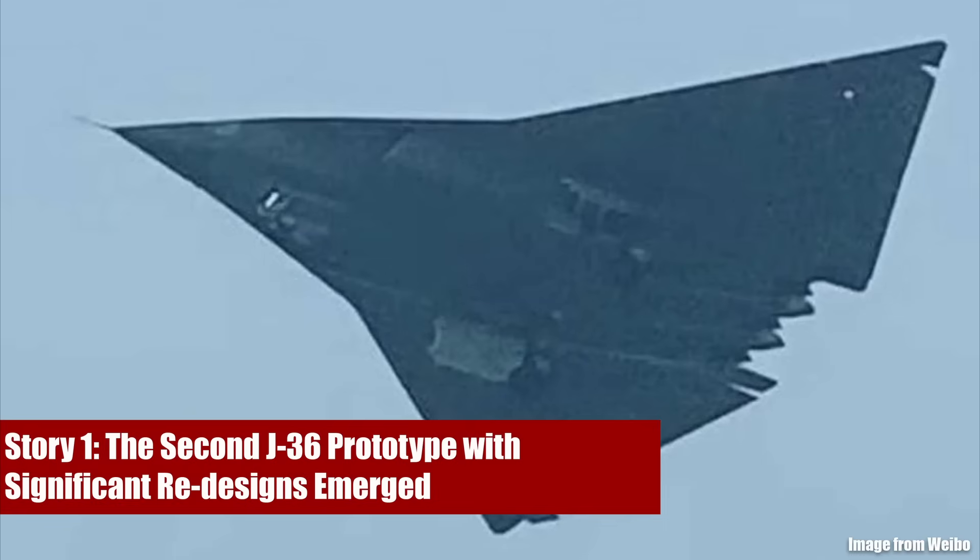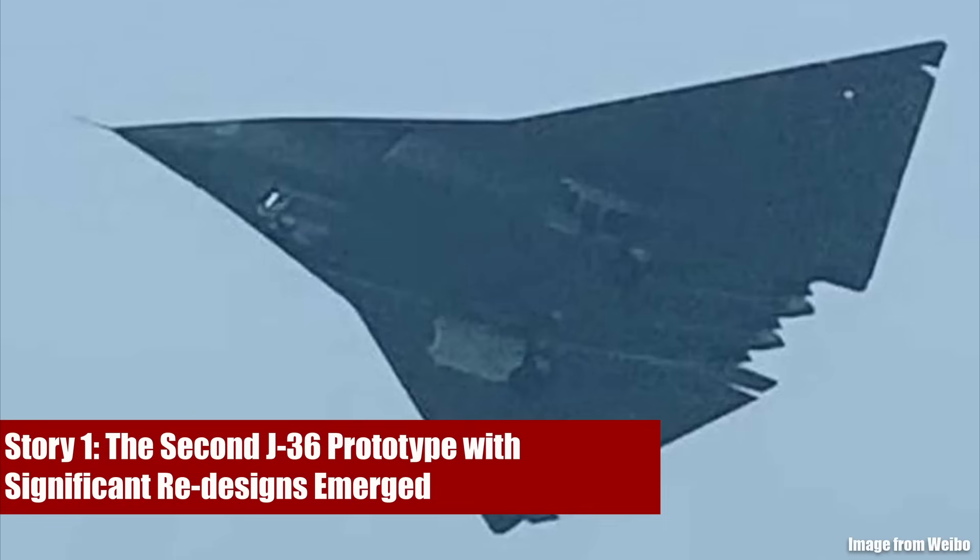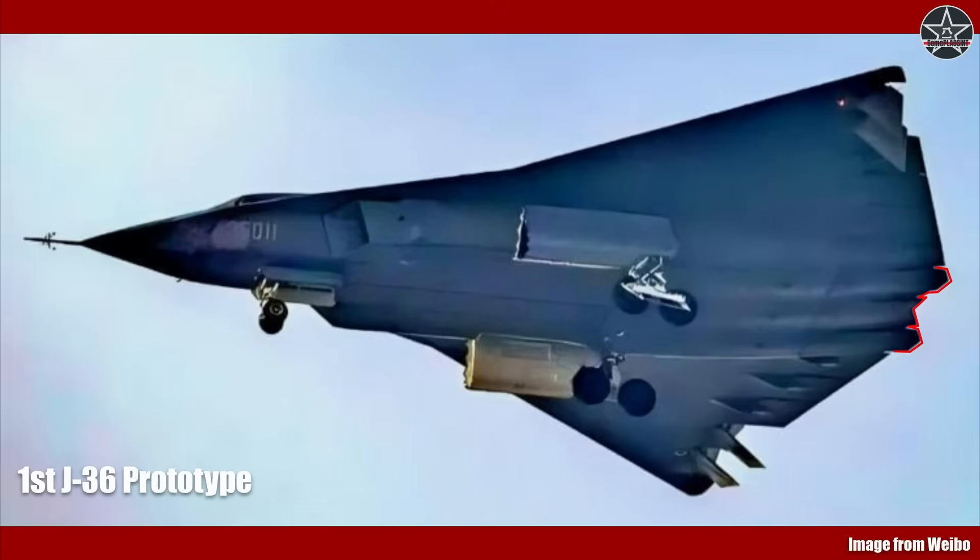Story number one is definitely going to go to the J-36 — a large, tail-less, next-generation manned combat aircraft that was first publicly seen flying on December 26, 2024. I want to start off with a more careful description of the aircraft to avoid the 'is it 6th generation' and 'is it a fighter or a bomber' debate that quickly ensued as soon as the footage hit the internet. To be fair, the first prototype airframe indeed has features making classification more vague.